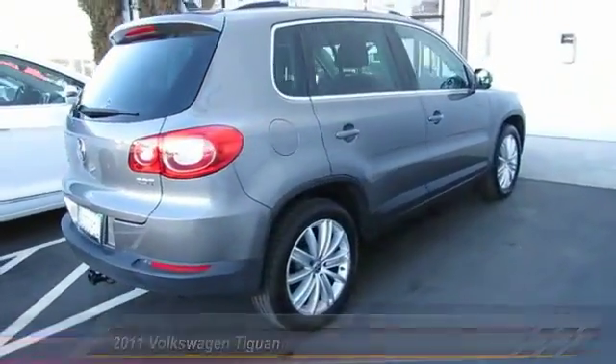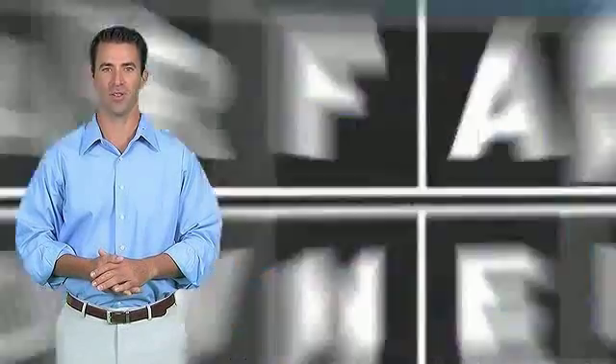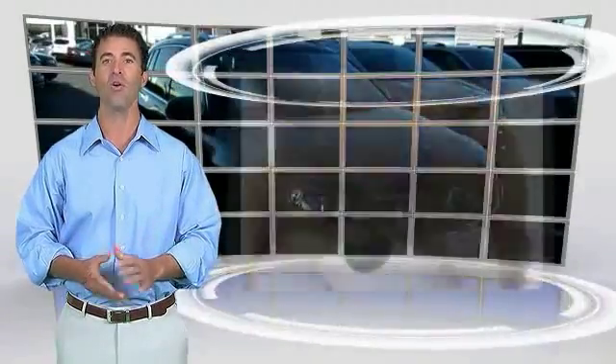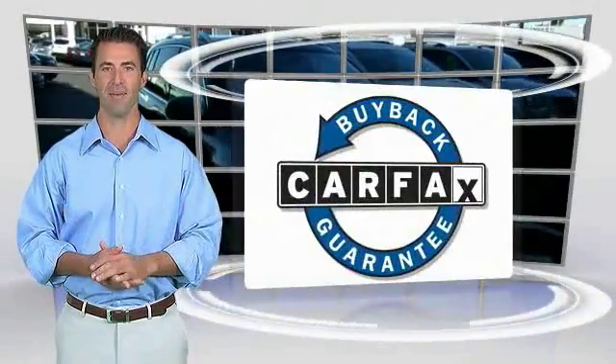Come take a test drive today. This is a one-owner vehicle with the Carfax Vehicle History Report. Be sure to find a complimentary copy of this report online or contact the dealership. This vehicle qualifies for the Carfax Buyback Guarantee.